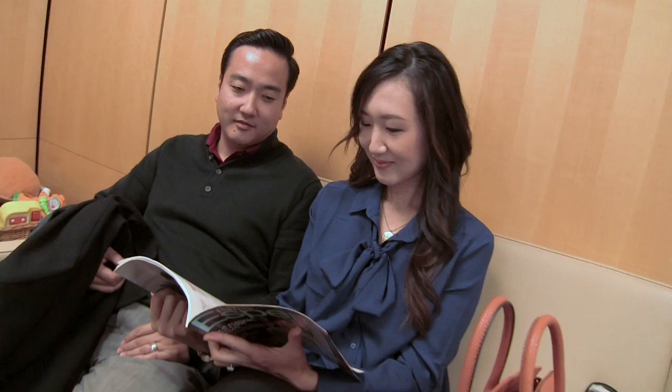My name is Nancy. I'm 36 years old and I am almost 14 weeks along. My name is Anthony and we're here to find out the sex of the baby. We have a three-year-old daughter and she would love to have a baby sister. I think it'll be a girl. I think it might be a boy. Either one, a healthy baby would be all we ask for.